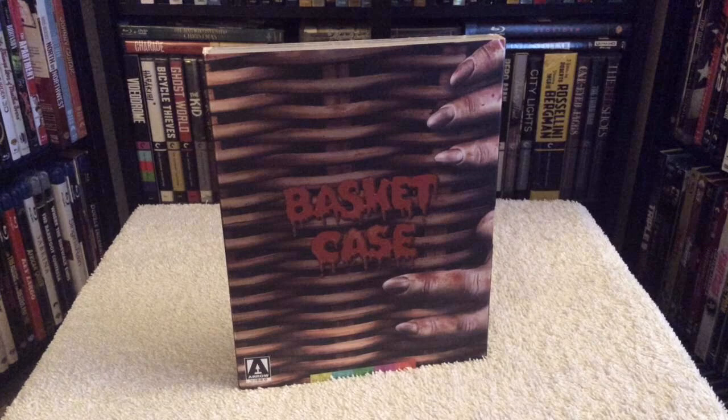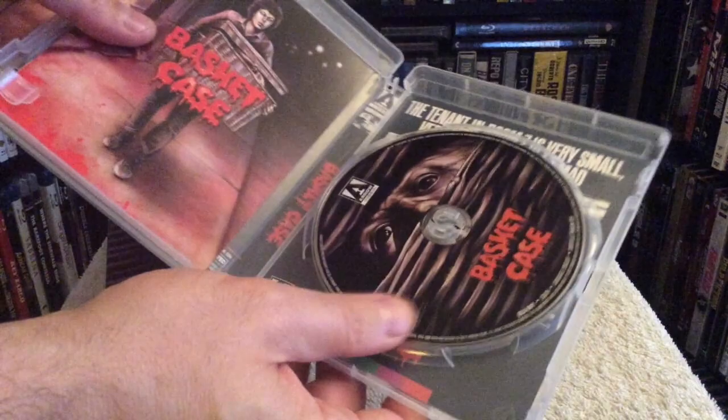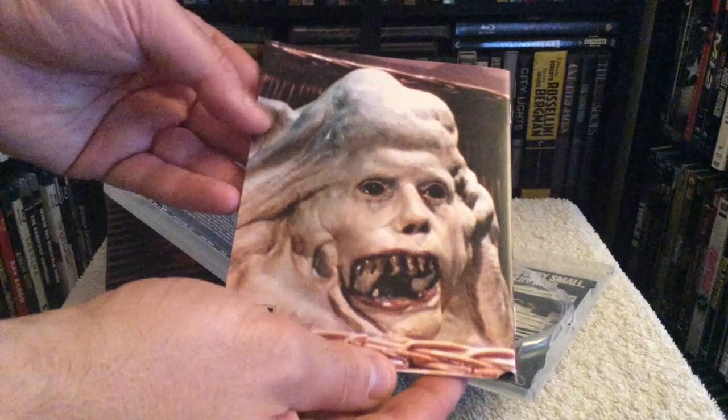First up is a brand new release from Arrow Video called Basket Case, which was given a 4K restoration by the Museum of Modern Art. It's a heartwarming tale — well, I'm just joking. If you enjoy revenge films from the early 80s, this splatter fest is a perfect film for you. It's about a man who carries his formerly conjoined mutant twin brother in a picnic basket, seeking revenge on the doctors who surgically separated them against their will many years earlier.